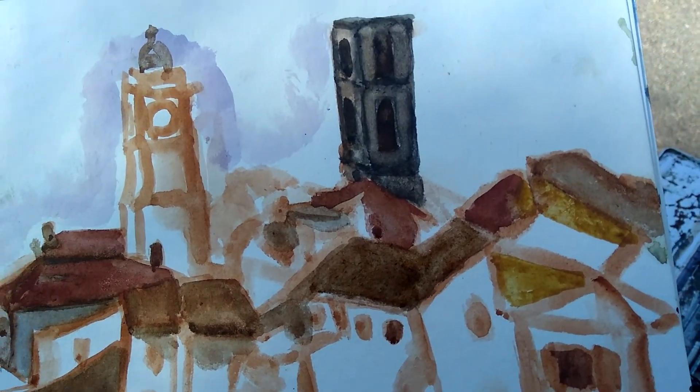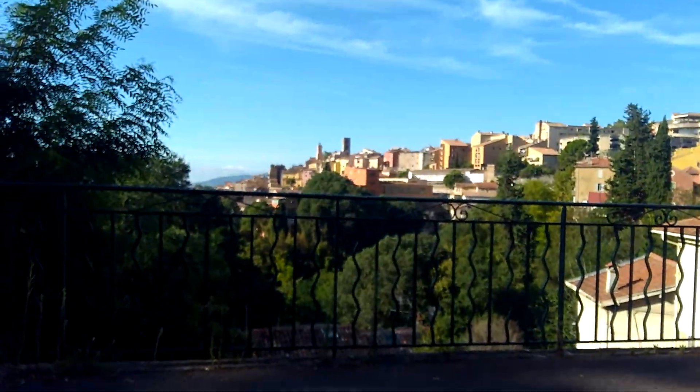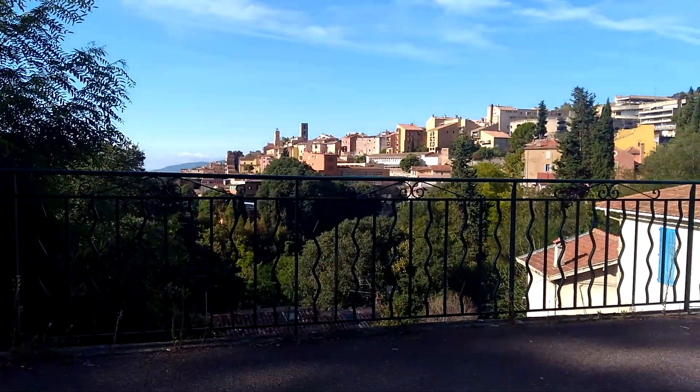Hi, here at Art Adventures with Janine. I'm painting a landscape of grass here in southeast France.